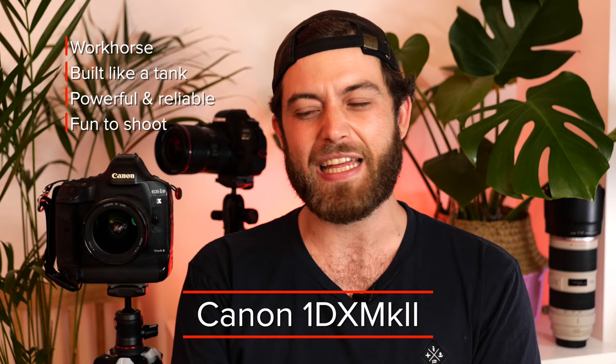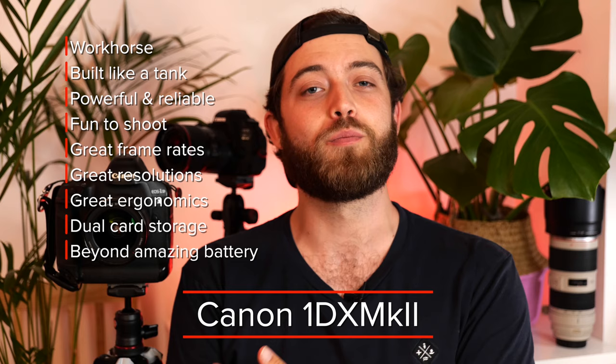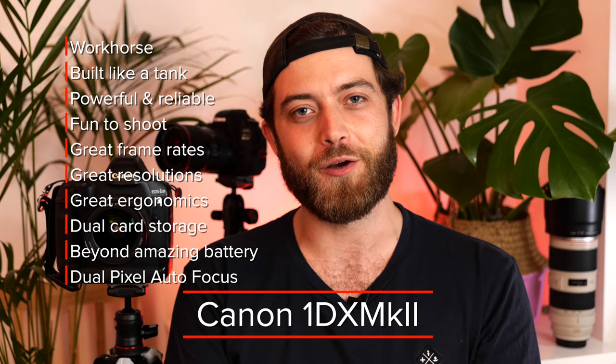Great frame rates, great resolutions, great ergonomics, a convenient dual storage solution, and beyond amazing battery life. Pair that with the dual pixel autofocus on that sensor, which gives you the smoothest focusing while shooting video — it's just a dream to work with. This is a camera that will last you a lifetime.